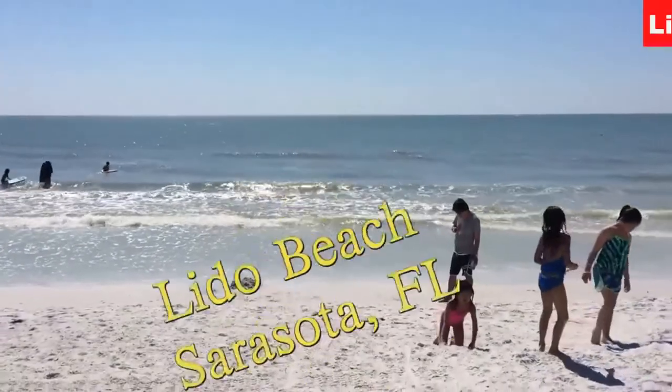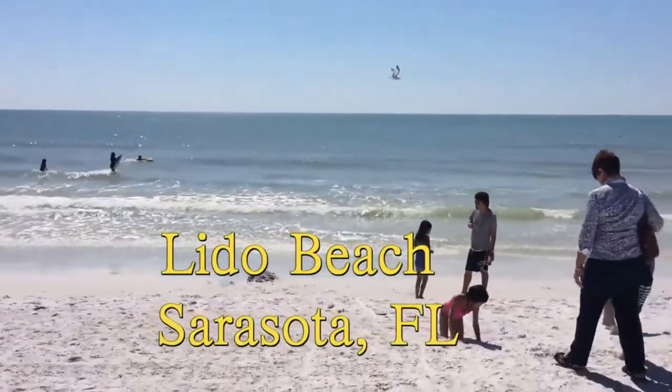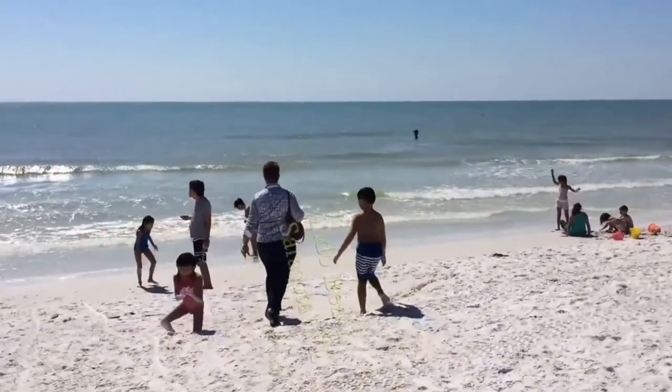Number 3: Lido Beach. Welcome to Lido Beach in Sarasota. It's a gorgeous day to hit the beach. Come with us.